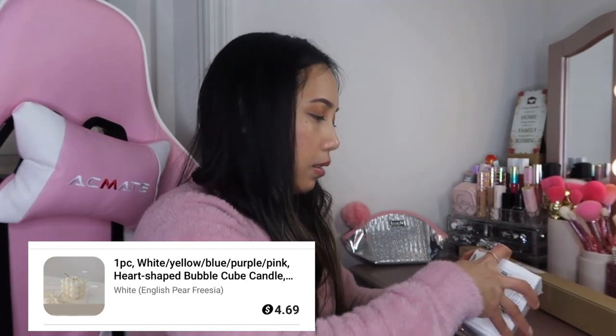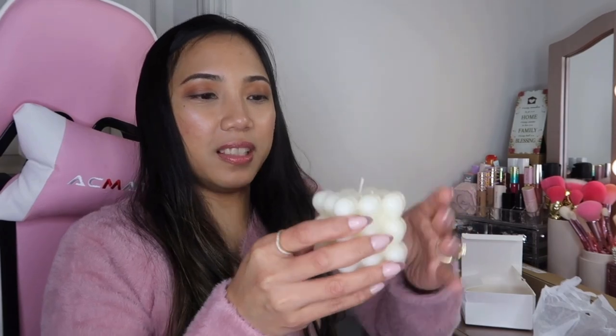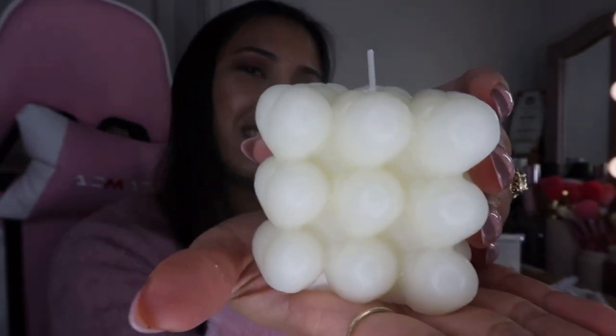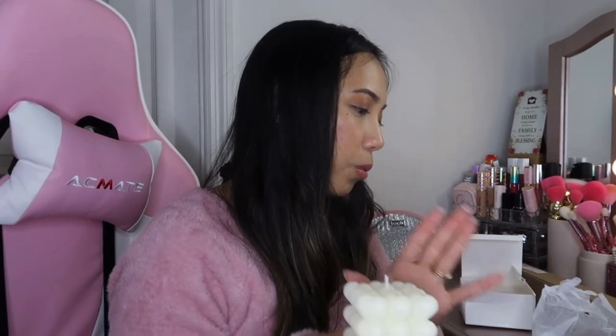Alright, first item — let's see what this is. I think it's a candle. Yep, we got a candle here, guys! It comes with a bag and it's shaped like a heart — so cute! This is $4.69 and it comes in white, yellow, blue, purple, and pink. You can choose whatever color you want.